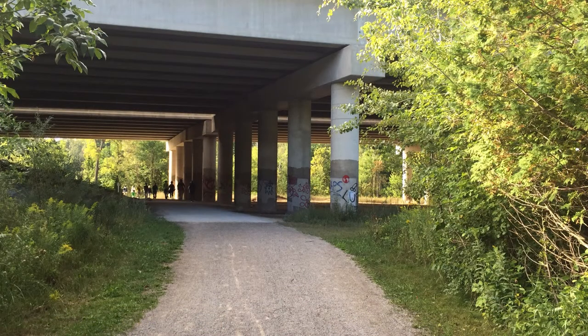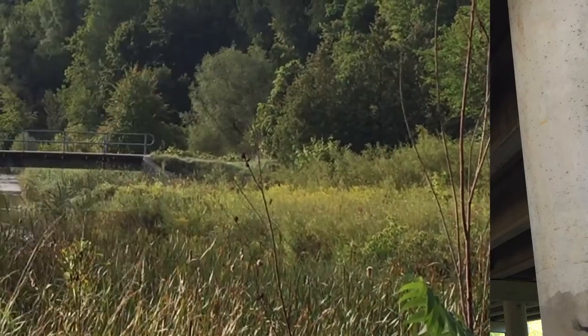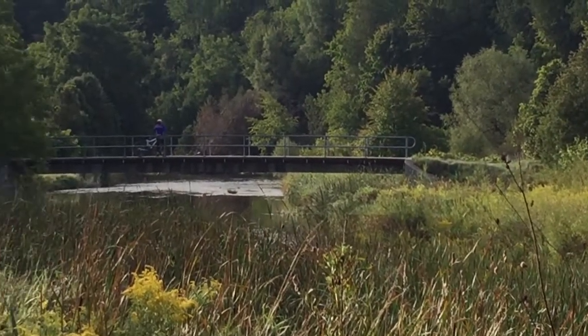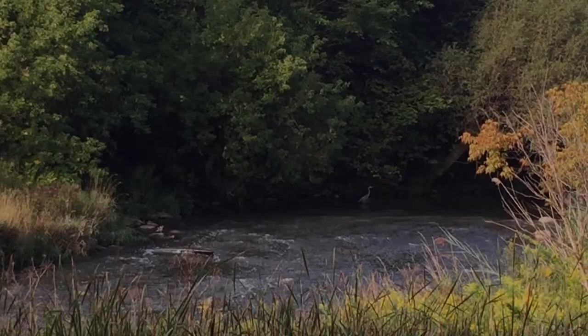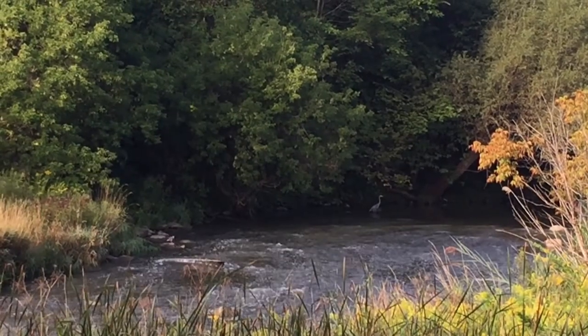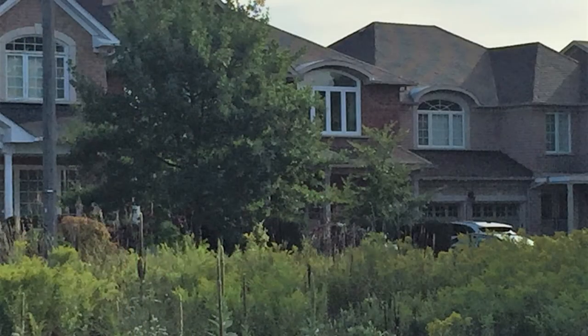Continuing going south, we cross under the Highway 407 overpass. We can hear the heavy traffic noise for a distance. We walk on another bridge and pass by the Markham Green sign. This stretch of the trail is close to a residential area.